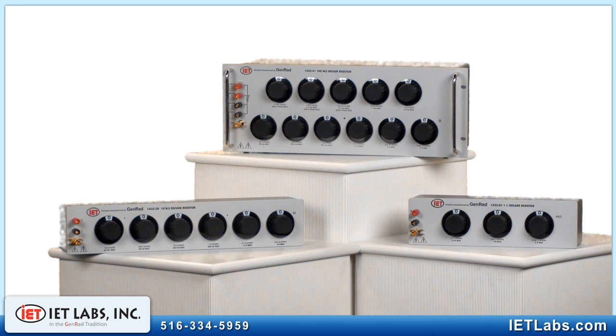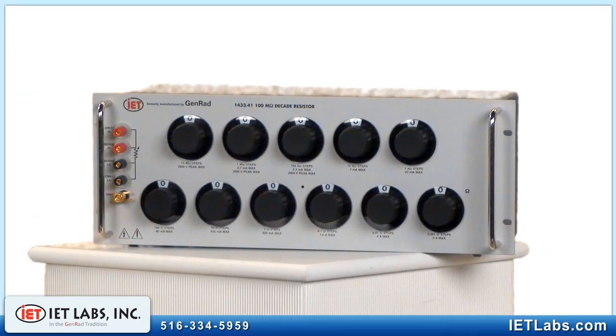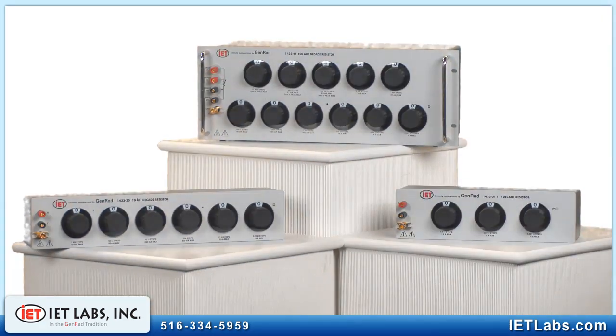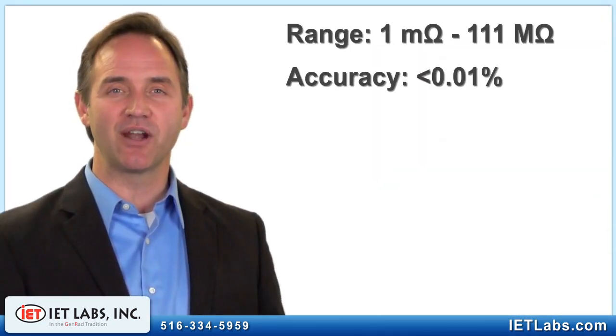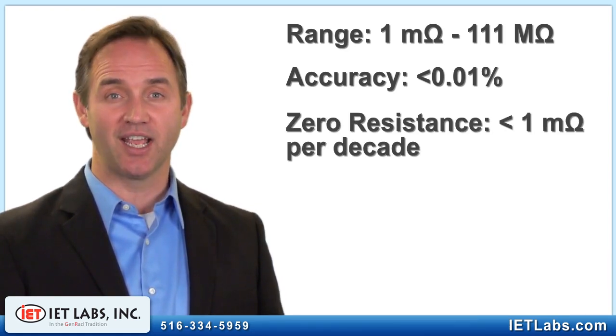IET continues to manufacture, repair and support the 1433 series to the same exacting standards as GenRAD. IET has expanded the original GenRAD line from 18 to 35 models, offering a more extensive choice of resistance ranges from 1 milli-ohm up to over 111 mega-ohms, from one decade up to 11 decades. Resistance accuracy is better than 0.01%. The zero resistance is less than 1 milli-ohm per decade.